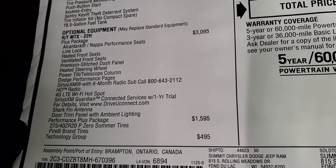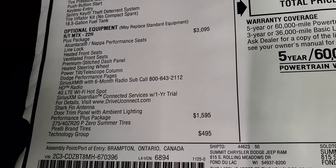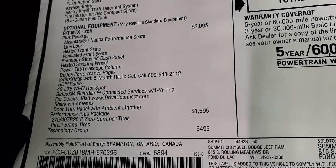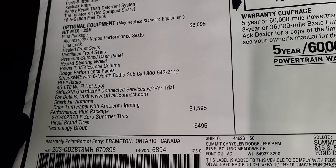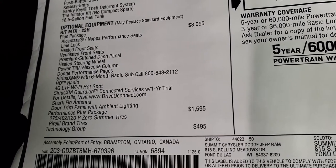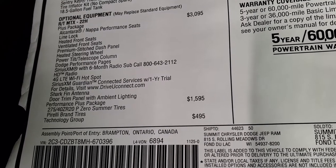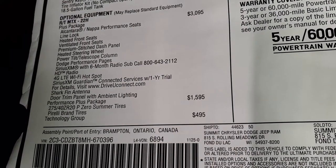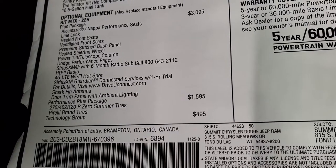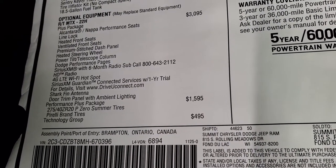The plus package gives you the Alcantara and Napa performance seats, line lock, heated front seats, ventilated front seats, premium stitched dash panel, heated steering wheel, power tilt and telescopic column, Dodge performance pages, SiriusXM with a six-month subscription, HD radio, 4G LTE Wi-Fi hotspot, SiriusXM Guardian for a year, the shark fin antenna, and the door trim panel with ambient lighting.